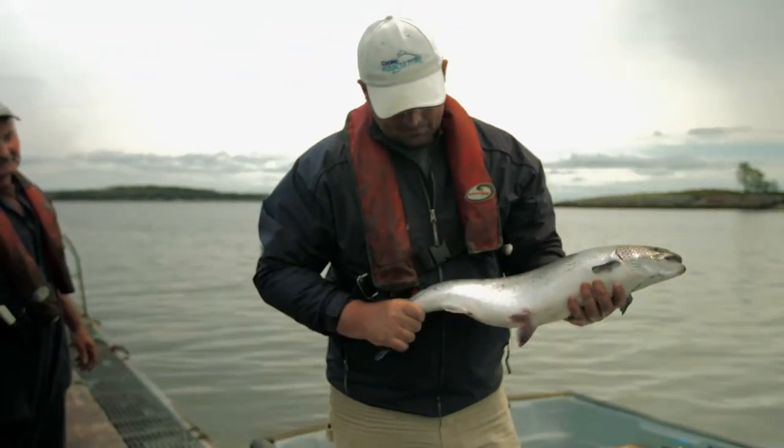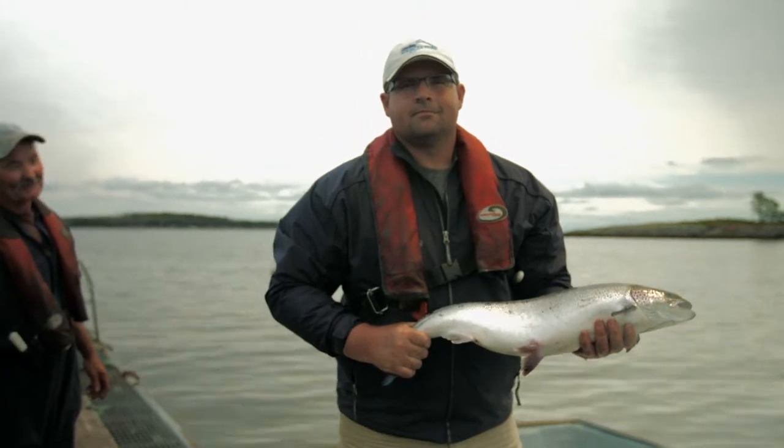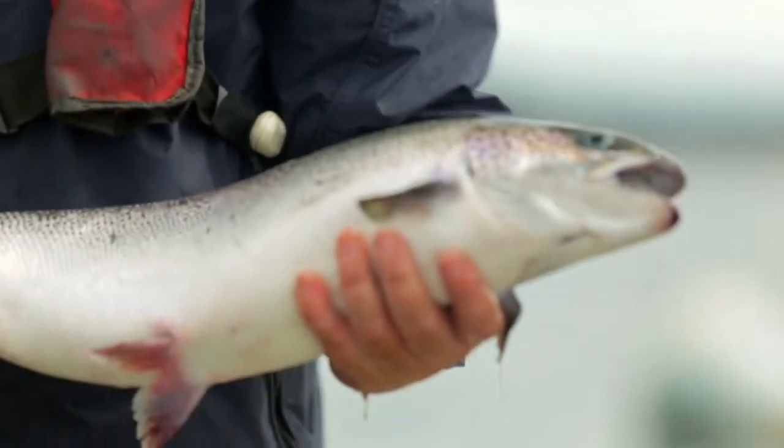I originally started raising Atlantic salmon when I was 15 years old, in the summers in between school. The thing I'm most proud about is being able to bring a beautiful, healthy fish to the consumers at the end of the day.